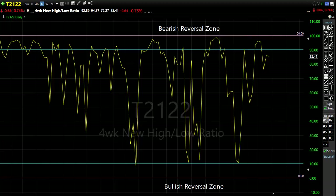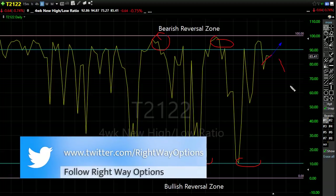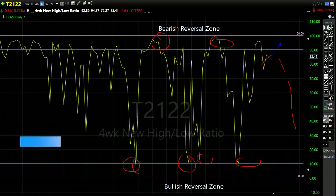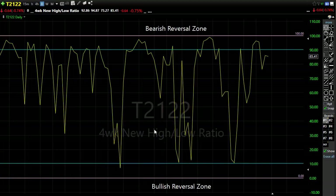Taking a look at our T21/22 - the four-week new high/new low ratio - it's really simple: they take four-week new highs, four-week new lows, make a ratio, and it gives us extreme conditions in the market. It tells us when we're temporarily oversold or overbought in the short term. We're pretty close to the upside, in that bearish reversal area, but still have some room. If bears found inspiration to push back, you could see considerable profit-taking come into the market.